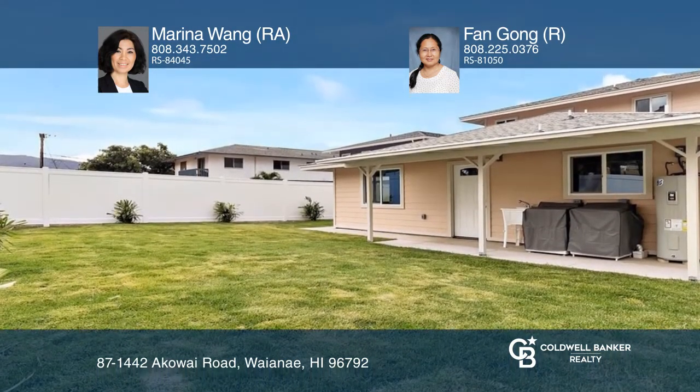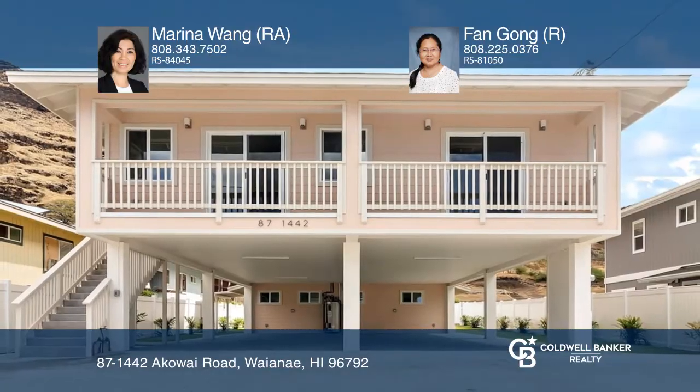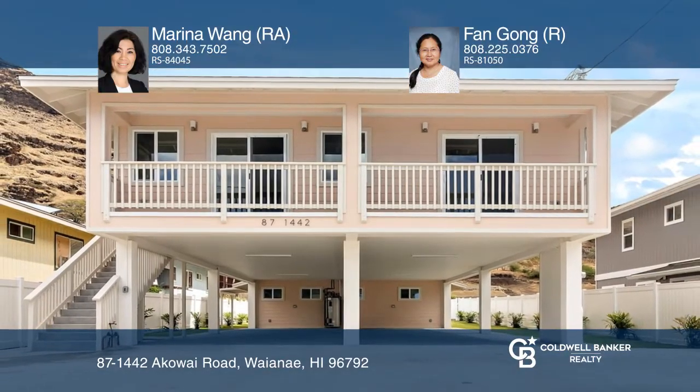Your dream home can be yours today by contacting Marina Wang and Fan Gong. Thank you.